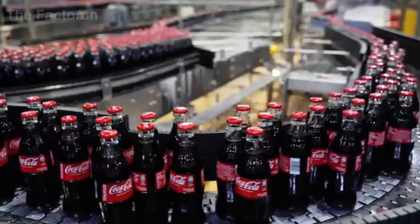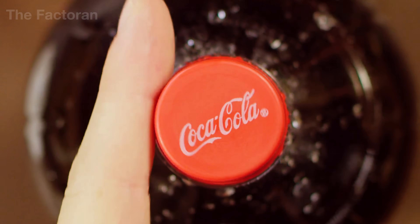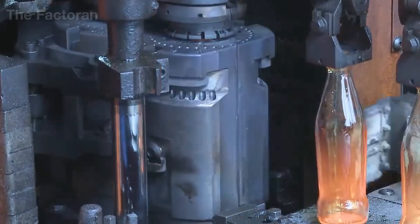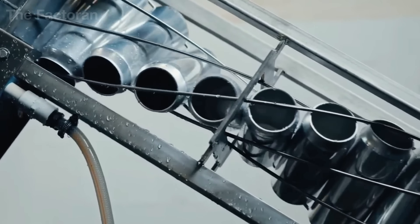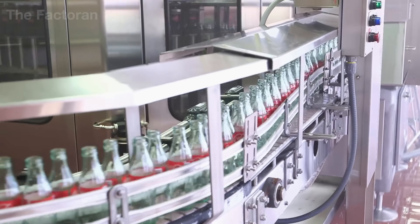Every single day, Coca-Cola sells more than 1.9 billion products around the world. Every second, over 22,000 cans are opened somewhere across the globe. At its main U.S. plant, the company can produce up to 800 bottles per minute, nearly half a million bottles a day — a staggering figure that proves, through every change and challenge, Coca-Cola remains in the hands of billions.